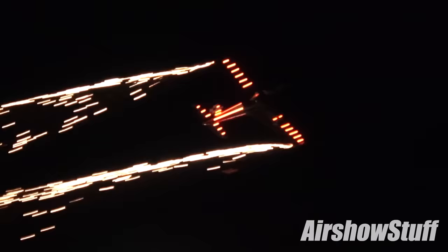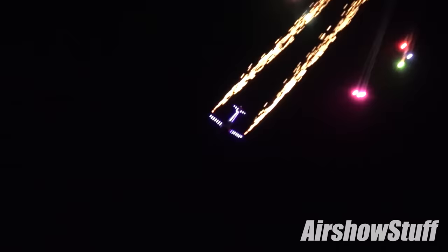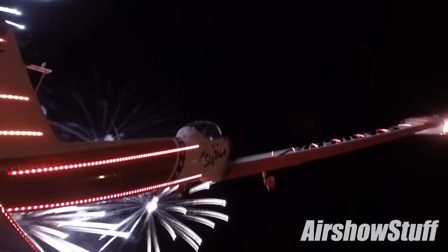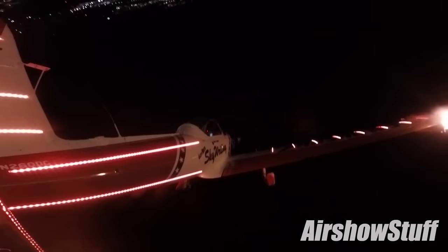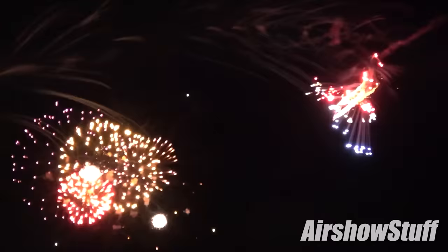We can't cover the sunset shows without showing Nate Hammond of Ghostwriter Airshows performing his stunning pyrotechnic display in a DHC-1 Super Chipmunk. This aircraft has racks on the wingtips to which various types of pyrotechnic effect can be attached, connected to an electrical system with e-matches controlled from the cockpit, allowing the pilot to ignite the fireworks in flight. This year, his display took place at the same time as AirVenture's traditional ground-launched fireworks show.